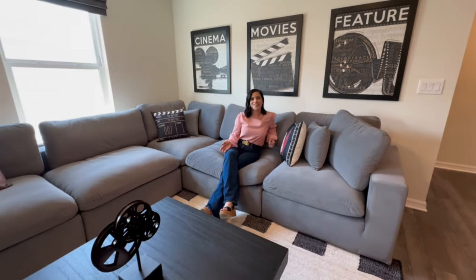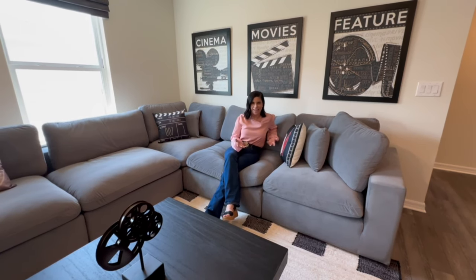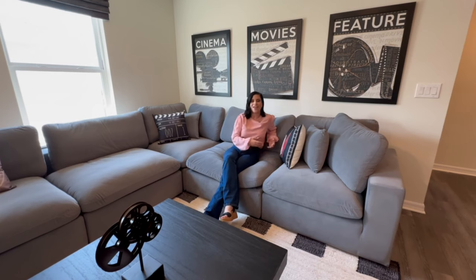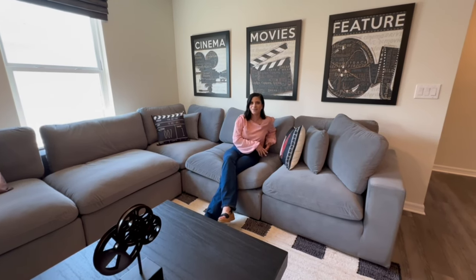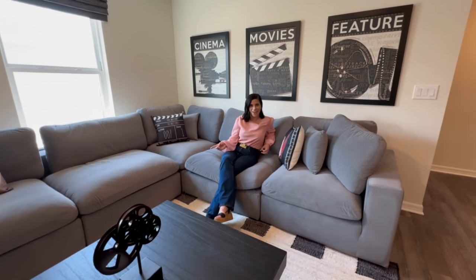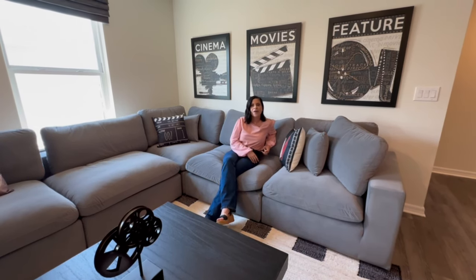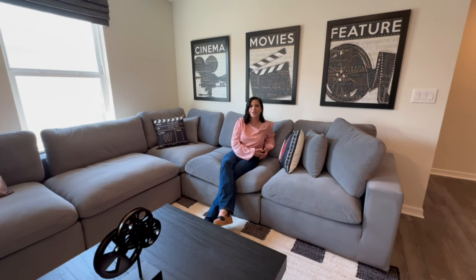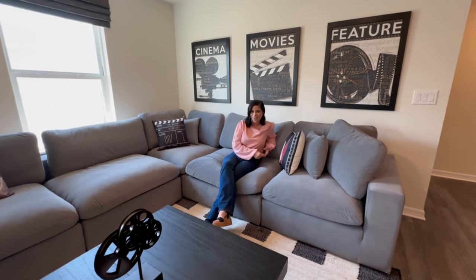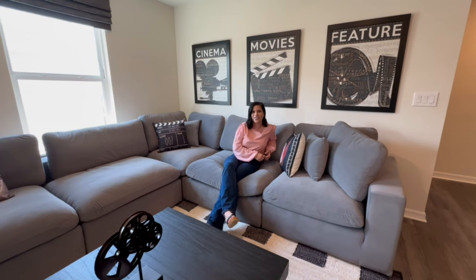That concludes the tour of this beautiful home. If you have any questions about this home, investing in a vacation home, or anything in Central Florida, just send me an email or call and text me — all my contact info is at the end of this video. If you enjoyed this video, make sure you subscribe; I post two new tours a week. If you're ready to make a move closer to the magic, reach out and let's find your happily ever after.